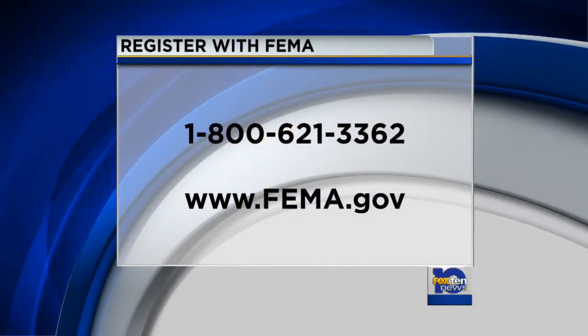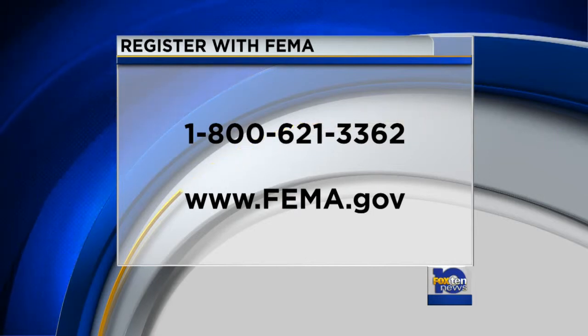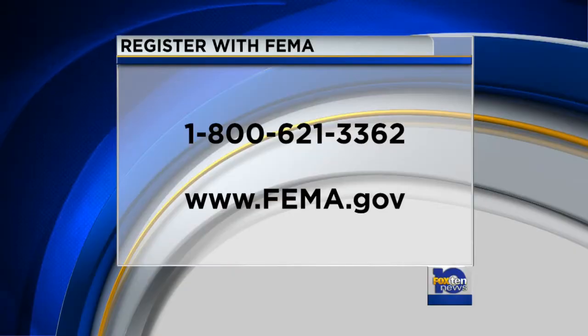And to register with FEMA, you can call the telephone number on your screen: 1-800-621-3362. You can also apply online at FEMA.gov.